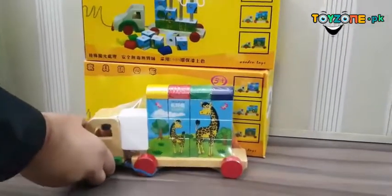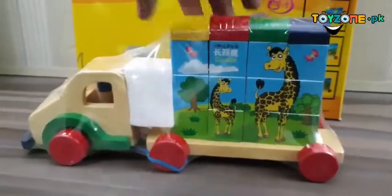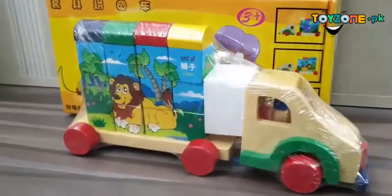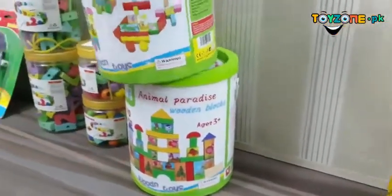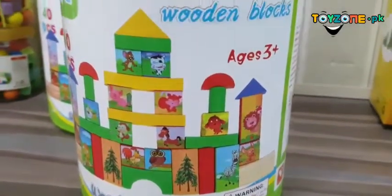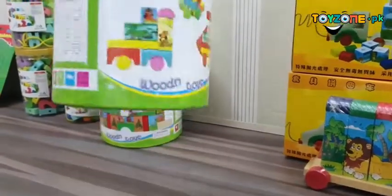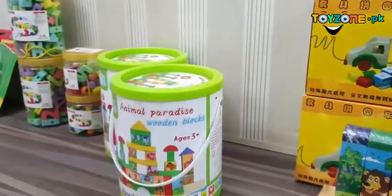Now you can see this wooden truck which has a color game with puzzles in a giraffe and lion theme. Then we have this beautiful bucket containing wooden blocks, which are highly suitable for 3 plus ages, with multiple 40 pieces that you can use.